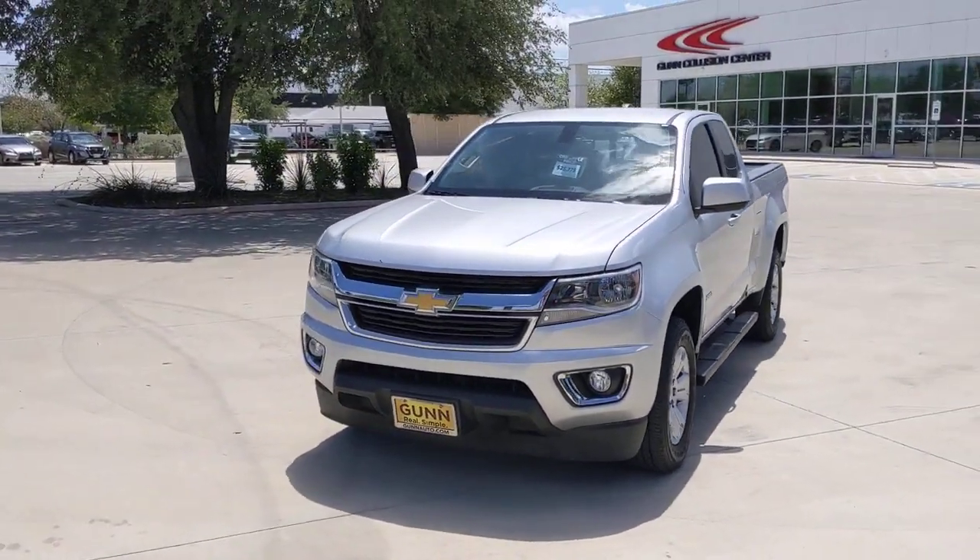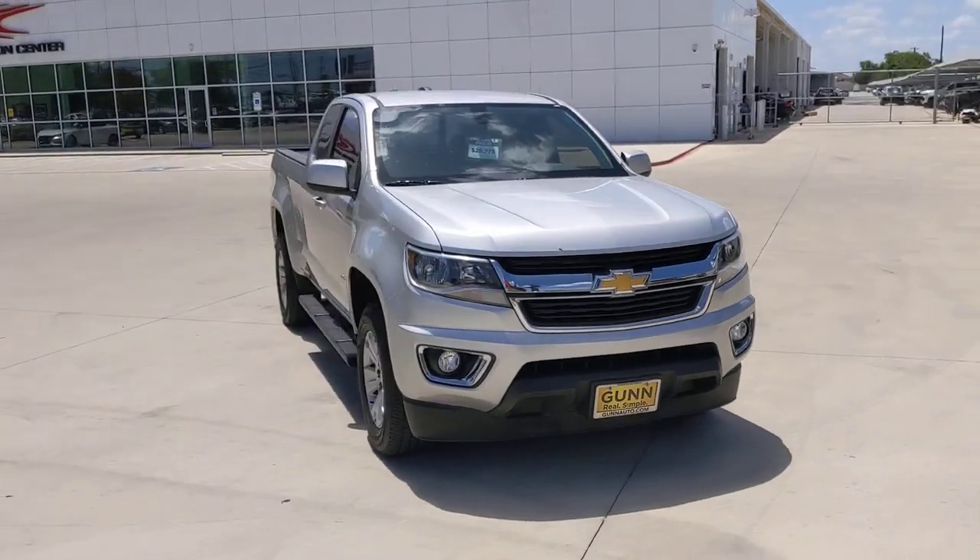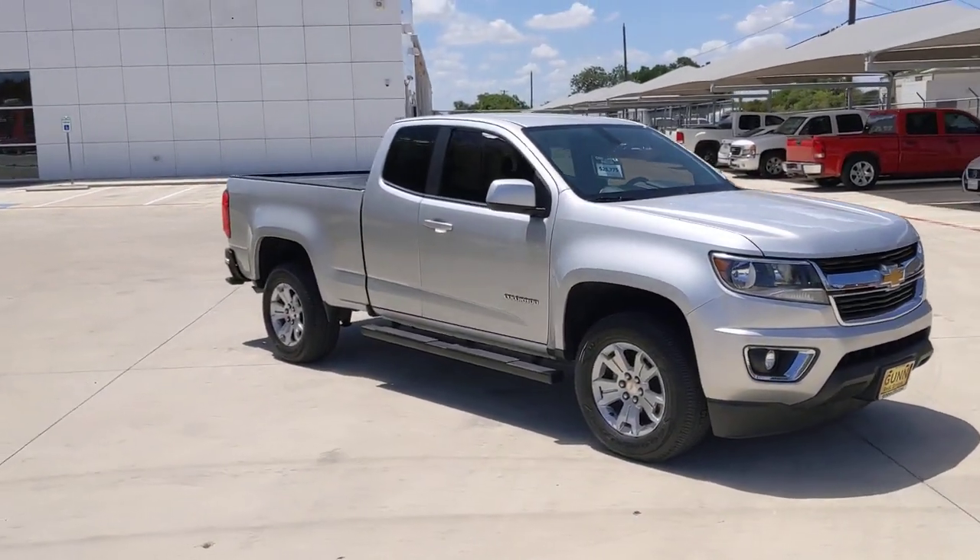Get acquainted with the 2019 Chevrolet Colorado. This vehicle still has fewer than 70,000 miles on the clock, so it won't last long.